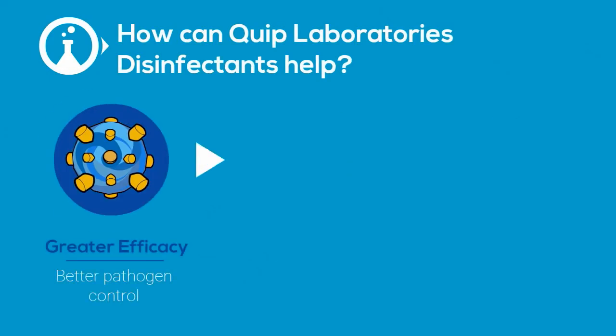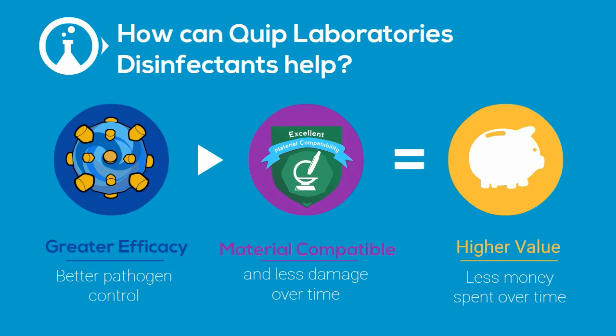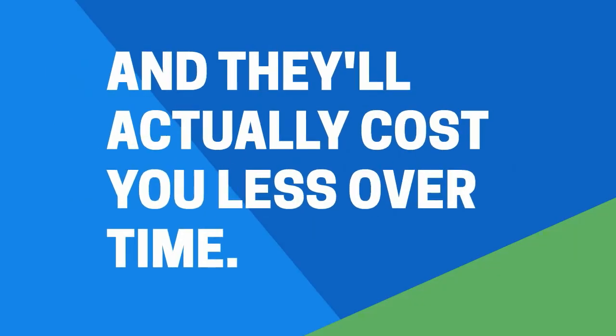So, what can Quip Labs disinfectants do differently? At Quip Labs, we've got a wide variety of disinfectants that are more effective in the presence of soil, have better material compatibility, and will actually cost you less over time.